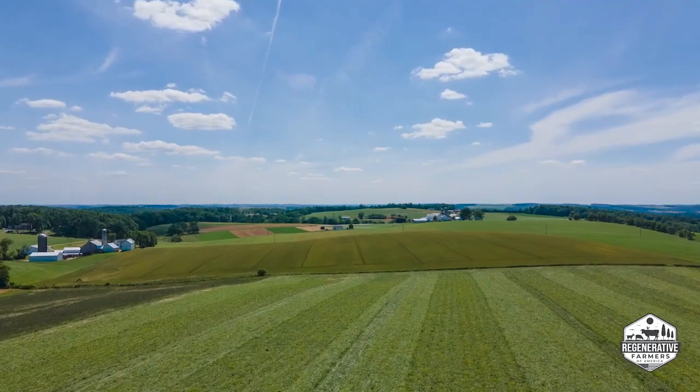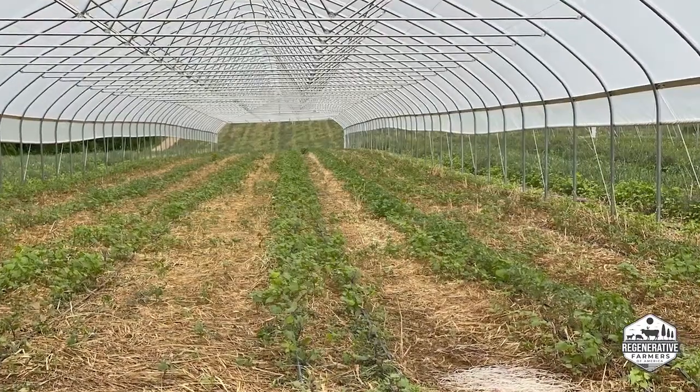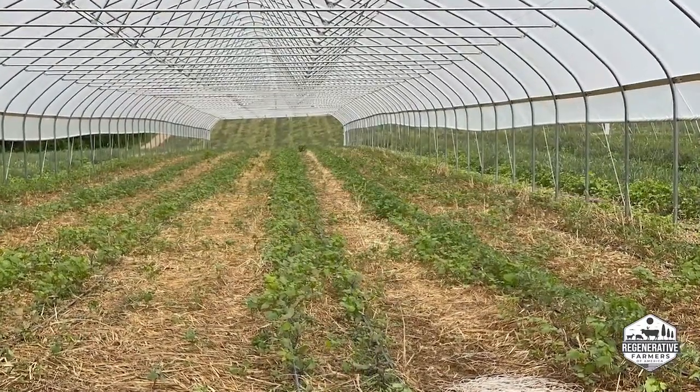That pretty much rounds out what we do here — it's fairly diverse. We really try to keep things rotated; that's a big factor in how regenerative agriculture works. Of course, all the fields are planted in cover crops. Even if there's a delayed harvest for whatever reason, we are planting a cover crop. Every acre of the farm gets a cover crop every year, and that's been going on for years. That's a high value that we have.